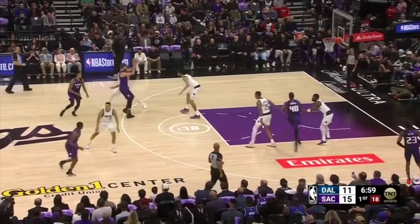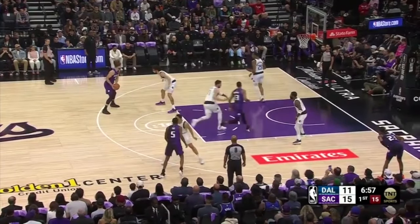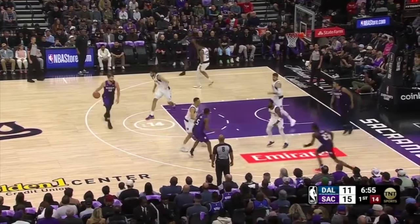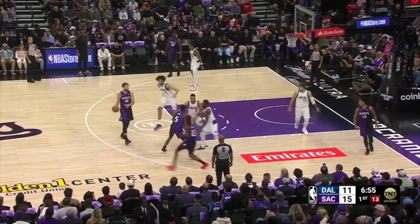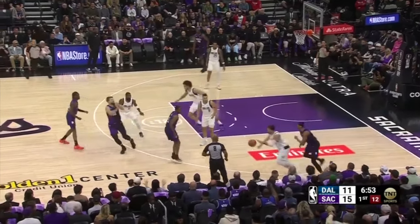Sabonis initiates a possession out of delay and gets into a zoom action handoff on the second side, with De'Aaron Fox as the pin-down screener and Keon Ellis coming up for the handoff. Sabonis thinks he's caught Luka Doncic ball-watching and out of position, trying to get the ball to the corner spacer, but Luka makes a great read, recovers, and jumps the passing lane for the steal.